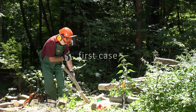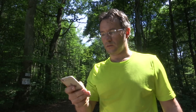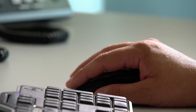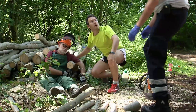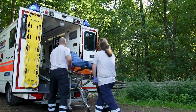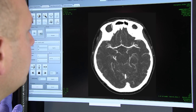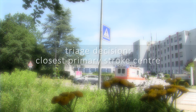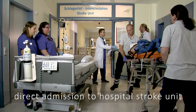First case. A forest worker has a stroke. A bystander alerted the emergency dispatch center. The dispatch of the MSU is based on the modified FAST score. Neurological assessment is performed by the MSU team. Multimodal imaging is performed in the ambulance at the emergency site. The diagnosis is no large vessel occlusion. Therefore, the triage decision to the closest primary stroke center is made, with direct admission to the hospital stroke unit.